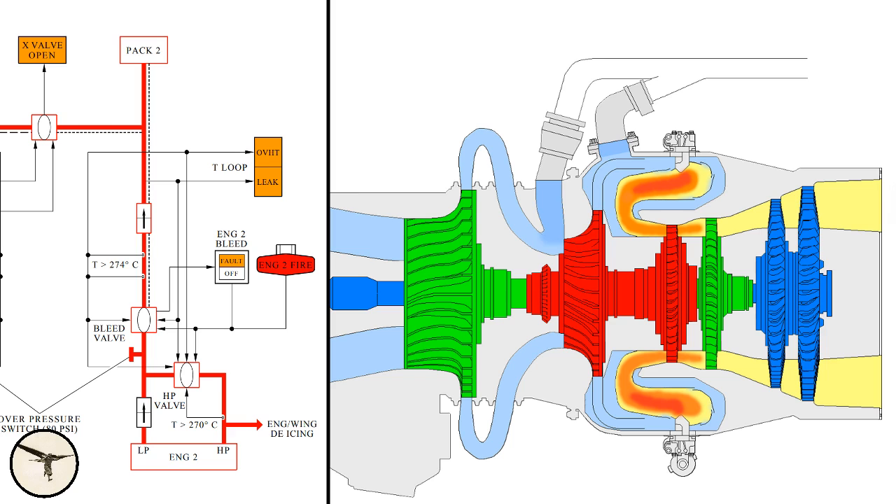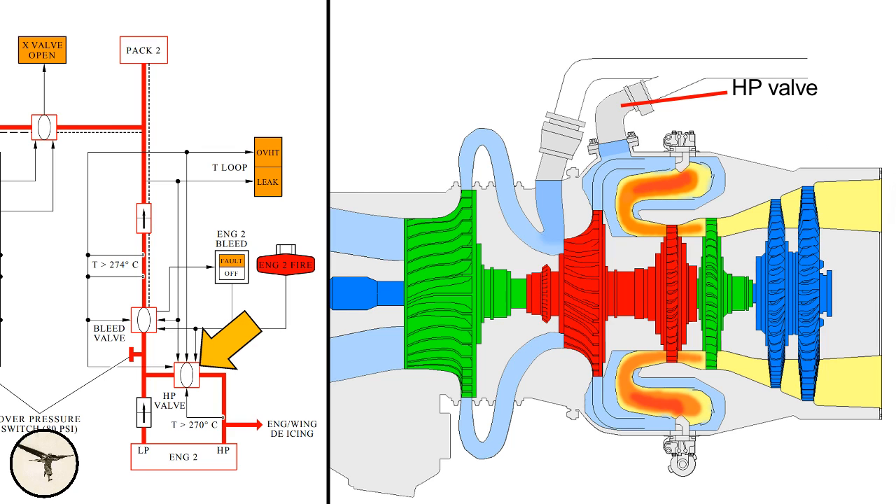From now on I will talk about bleed air supplied to the air condition system. Usually, bleed air is taken from the LP compressor and it flows through a check valve. At low engine power — for example on the ground and during descent at flight idle — the air pressure in the LP compressor is not sufficient, and the HP valve is opened to allow air from the HP compressor to enter the duct. When the HP valve is not energized it's closed; when energized it opens, and high pressure bleed air enters the pneumatic duct and closes the LP check valve.